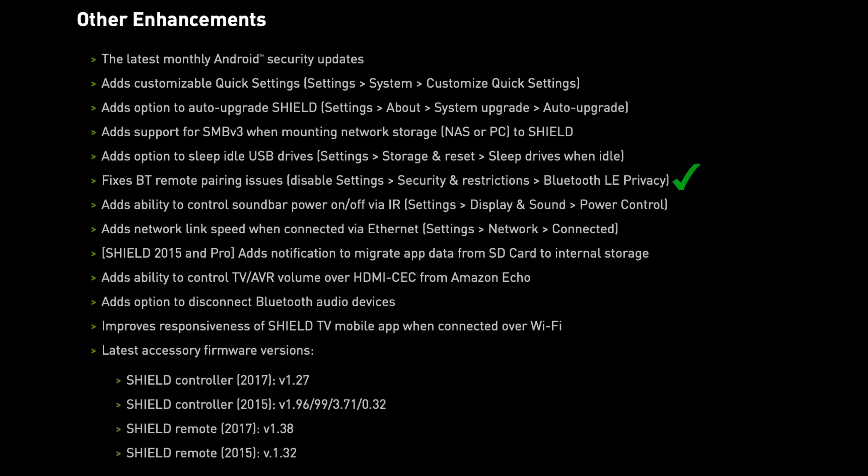One of the main enhancements I want to talk about is the fix for Bluetooth pairing issues with third-party remote controls. So if you bought a Bluetooth remote — like the one I recommended a few months ago or any other third-party remote — and you had trouble re-pairing every time you reboot the system, well, this update has fixed that issue.